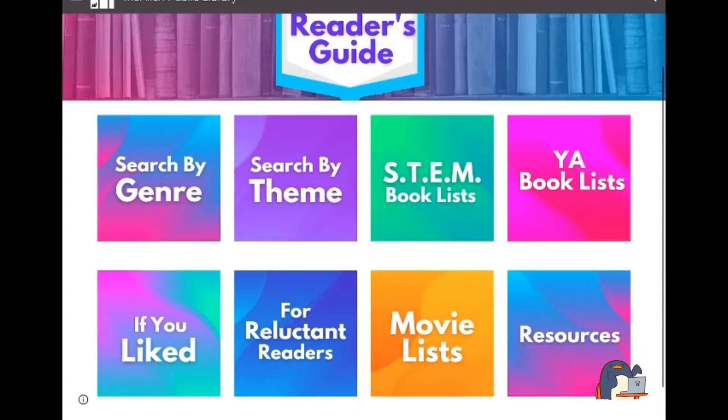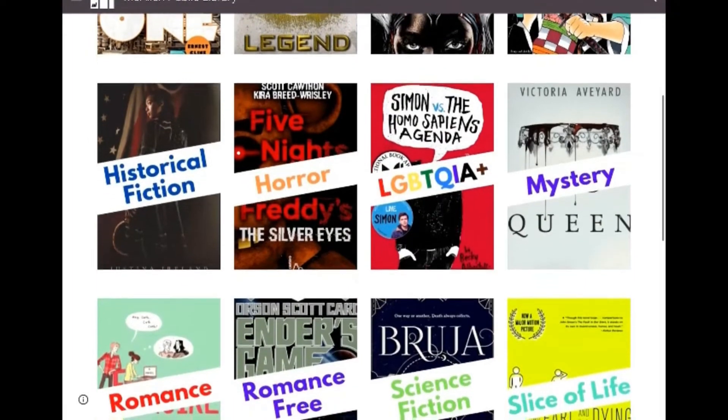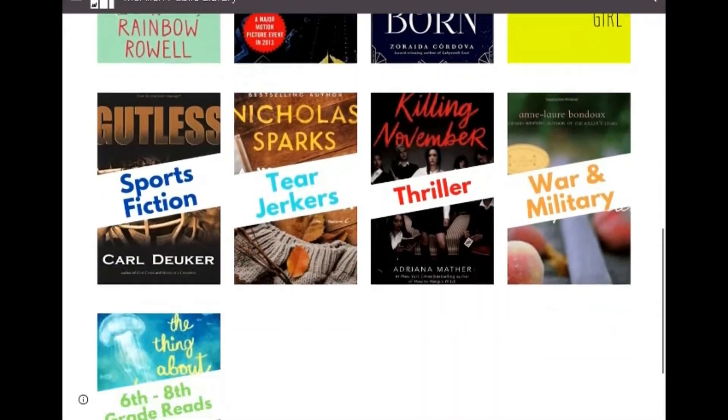Let's dive in — search by genre. We have adventure, romance, tearjerkers, and we even have stuff for 6th through 8th grade.